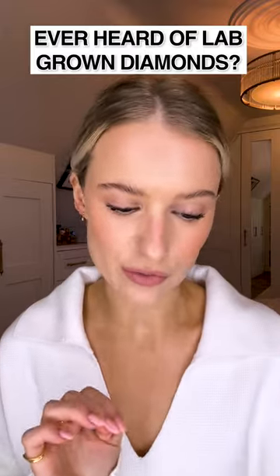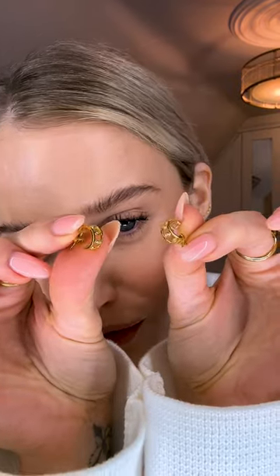Diamonds no longer need to be mined from the ground — they can be grown in a lab. And that's why I've included lab-grown diamonds and solid gold in my brand new collection with Edge of Ember.